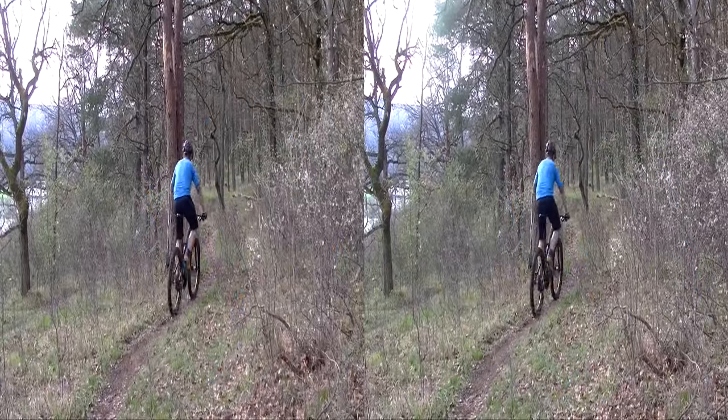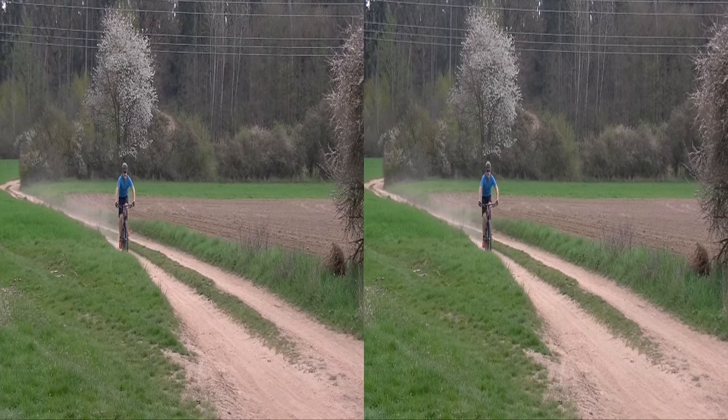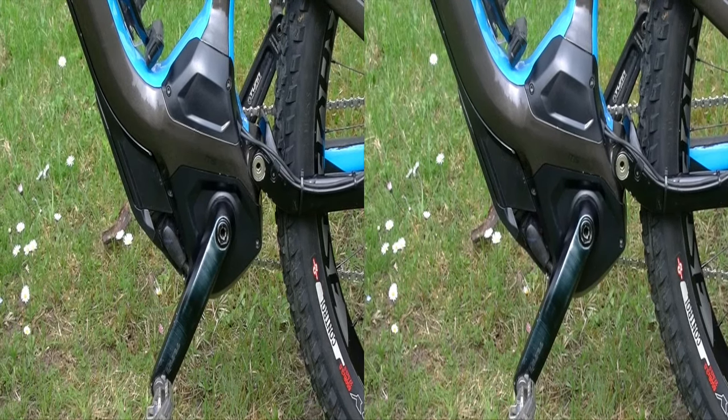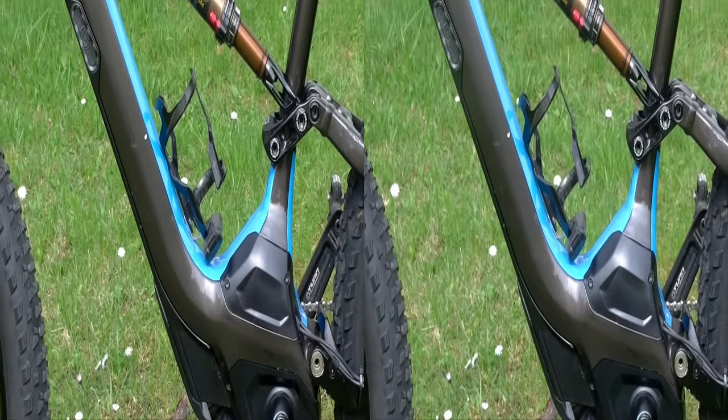Das Turbo Levo ist der Einstieg von Specialized in das E-Mountainbike-Segment und kann sich bereits mit dem Eurobike Award 2015 in der Kategorie E-Mountainbike schmücken. Specialized hat sich bewusst für Brose als Motorenpartner entschieden, da sich dieser Antrieb samt Batterie sehr schick in den Rahmen integrieren lässt.